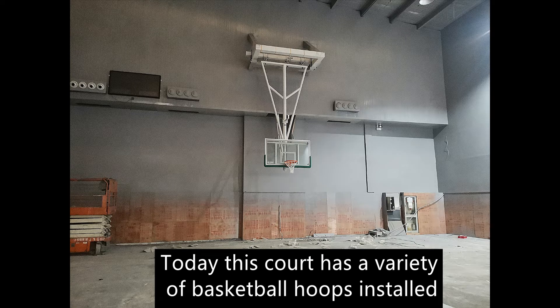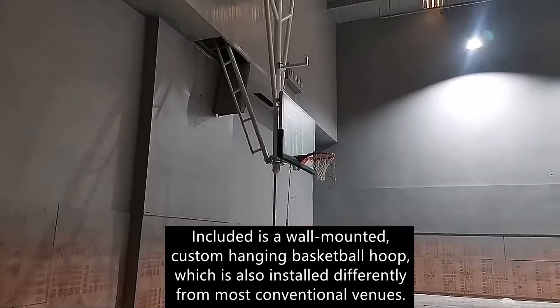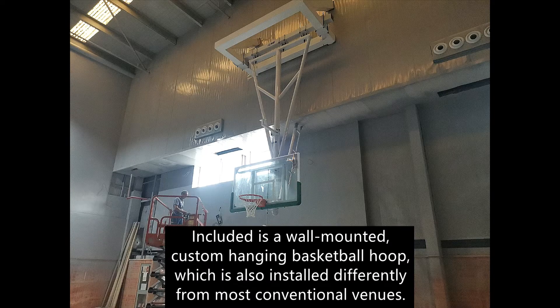Today this court has a variety of basketball hoops installed. Included is a wall-mounted, custom-hanging basketball hoop, which is also installed differently from most conventional venues.